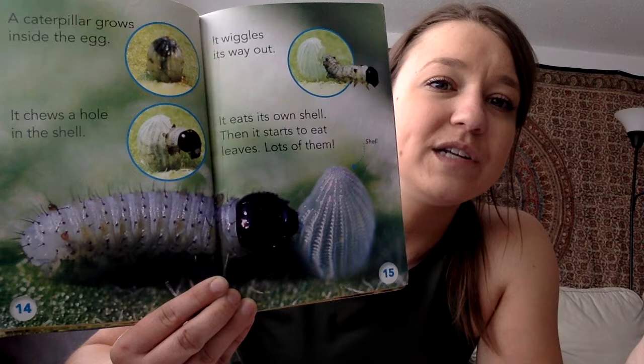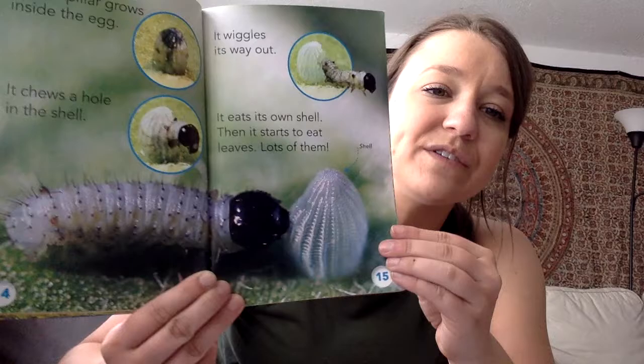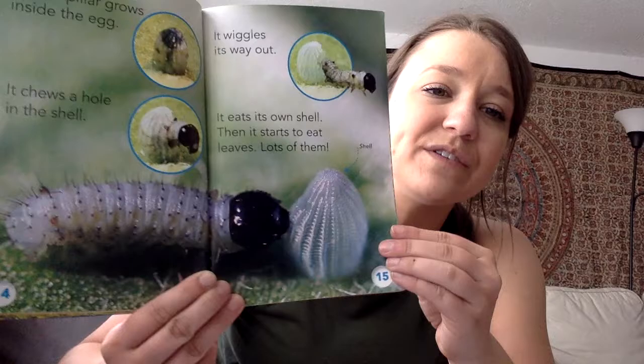A caterpillar grows inside the egg. It chews a hole in the shell, wiggles its way out, and eats its own shell. Then it starts to eat leaves — lots of them. The reason it eats its shell is because it has a lot of good vitamins and nutrients for the caterpillar, and it gives it a lot of strength.